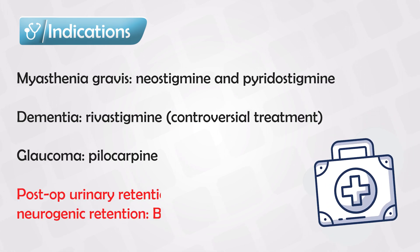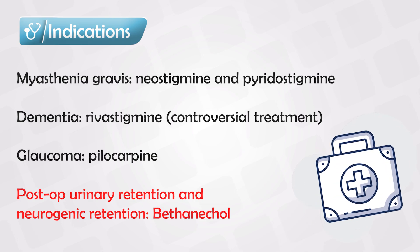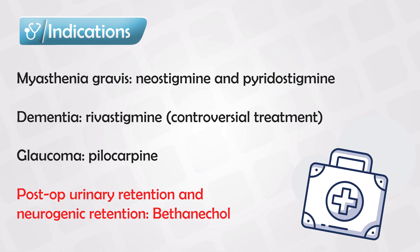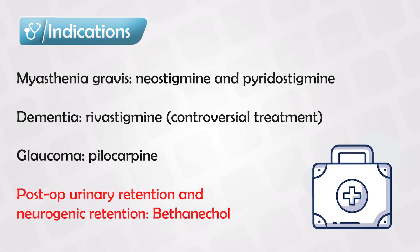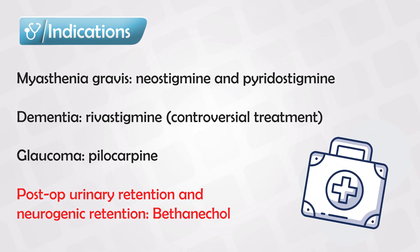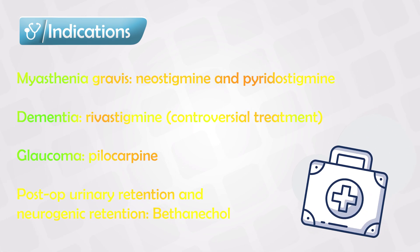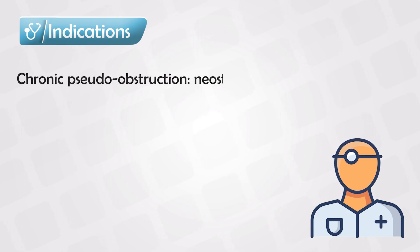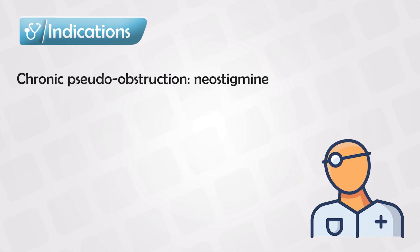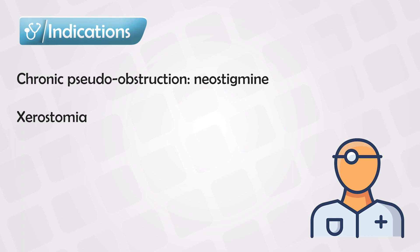They can also be used for post-op urinary retention, as activation of the parasympathetic system promotes urination. They can be used to treat neurogenic bladder, and the first medication in this line is bethanechol. They can be used to treat colonic pseudo-obstruction, and the first medication we use is neostigmine. They can be used in xerostomia to promote the release of salivary fluid.